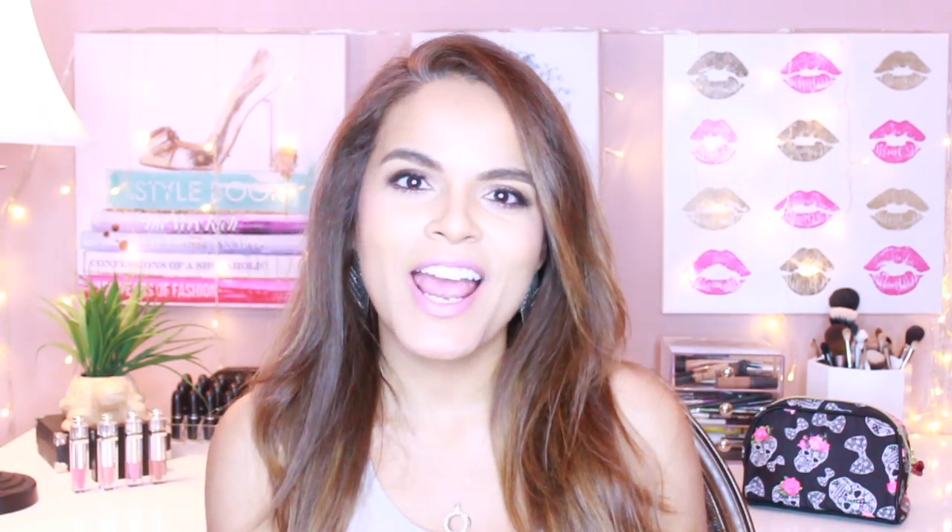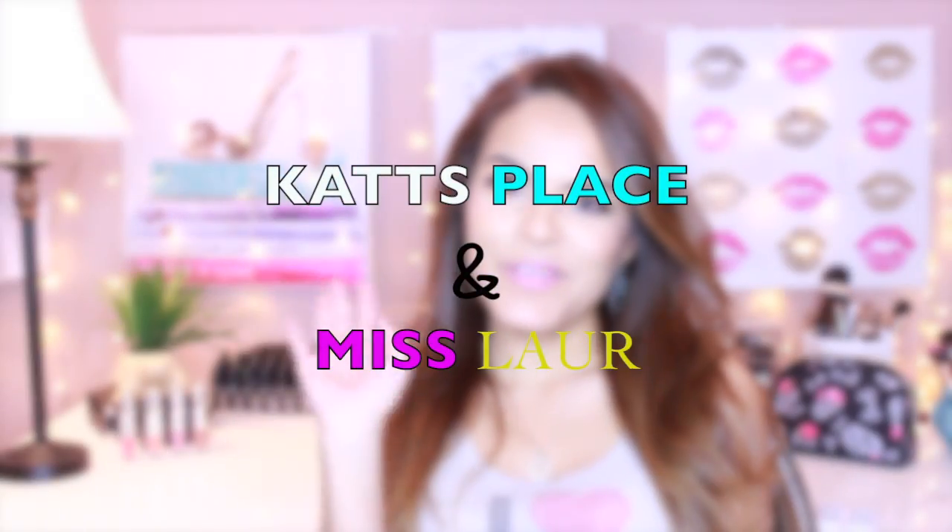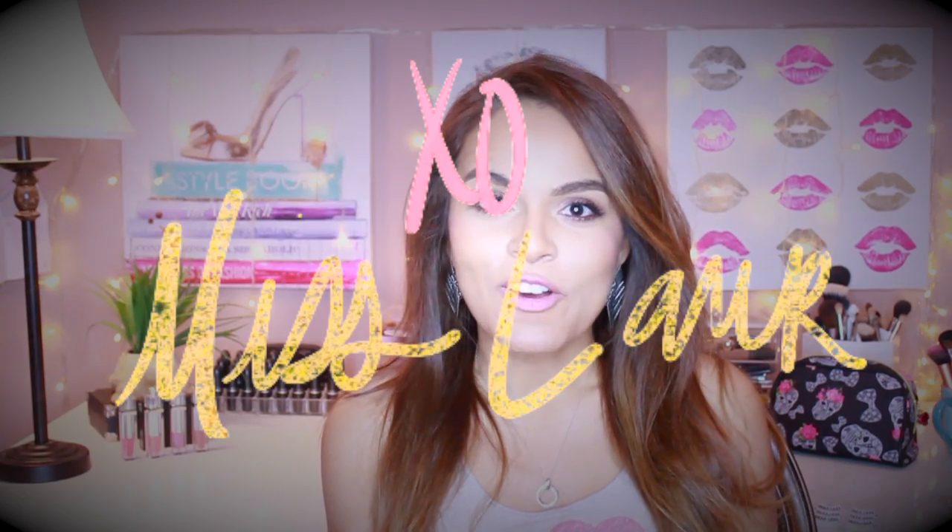Hi everybody, welcome back to my channel. Today I have a really exciting video for you guys. I'm doing a collaboration with XO Misslar.